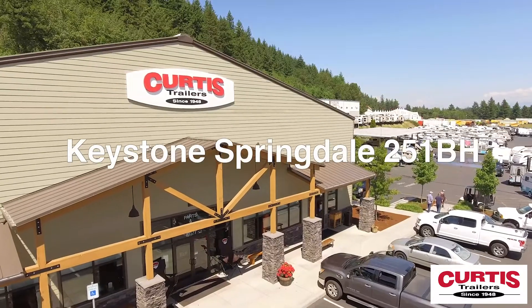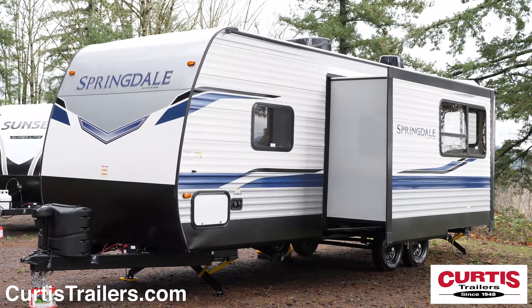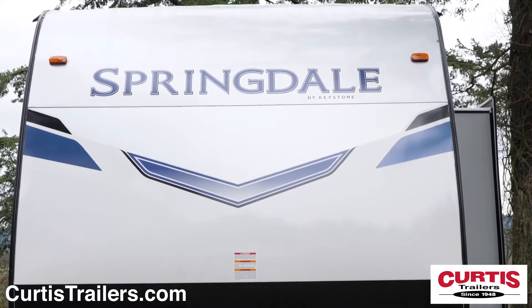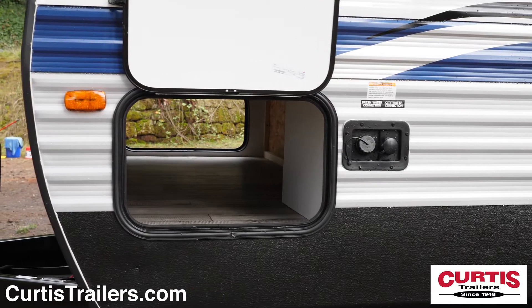Set off for adventure in the Keystone Springdale 251BH, the mid-size travel trailer perfect for your whole family. This Springdale features a smooth front with mat rock guard, battery disconnect and power tongue jack. Power stabilizer jacks provide an easy setup and the pass-through storage compartment allows for additional storage.